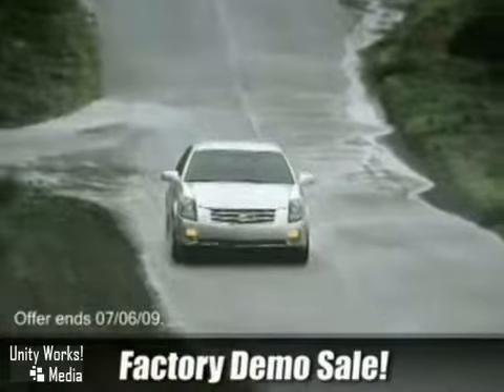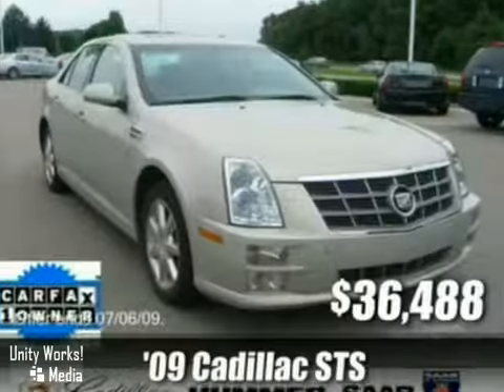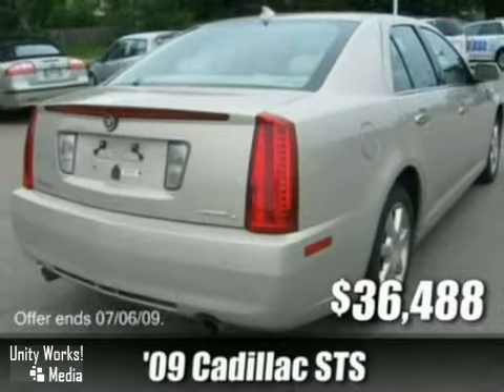Come in today and take advantage of our pre-owned factory demos. These are primo vehicles at low prices. Like this 09 Cadillac STS, on sale and fully equipped — buy it today at $36,488.